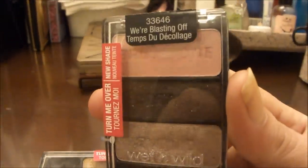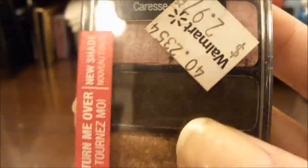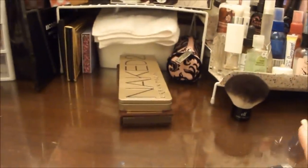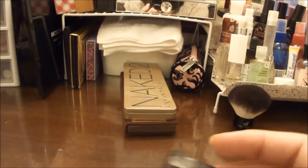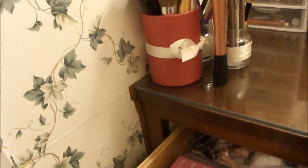And then my Wet n Wild trios: We're Blasting Off, I'm Getting Sunburned, Knock on Wood, Walking on Eggshells, and Don't Steal My Thunder. So those are the trios that I have and I keep them right here.